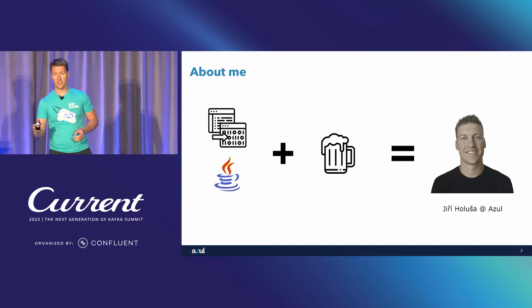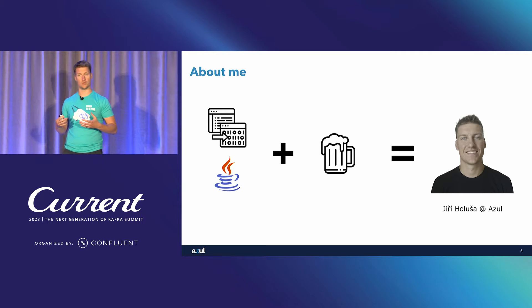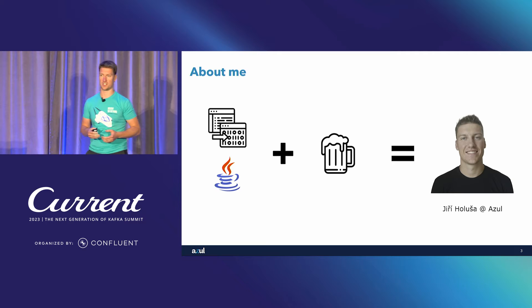At this point I could probably talk about what Azul, the company that I work for, does — but I'll postpone it and let's see if it naturally pops up during the presentation.